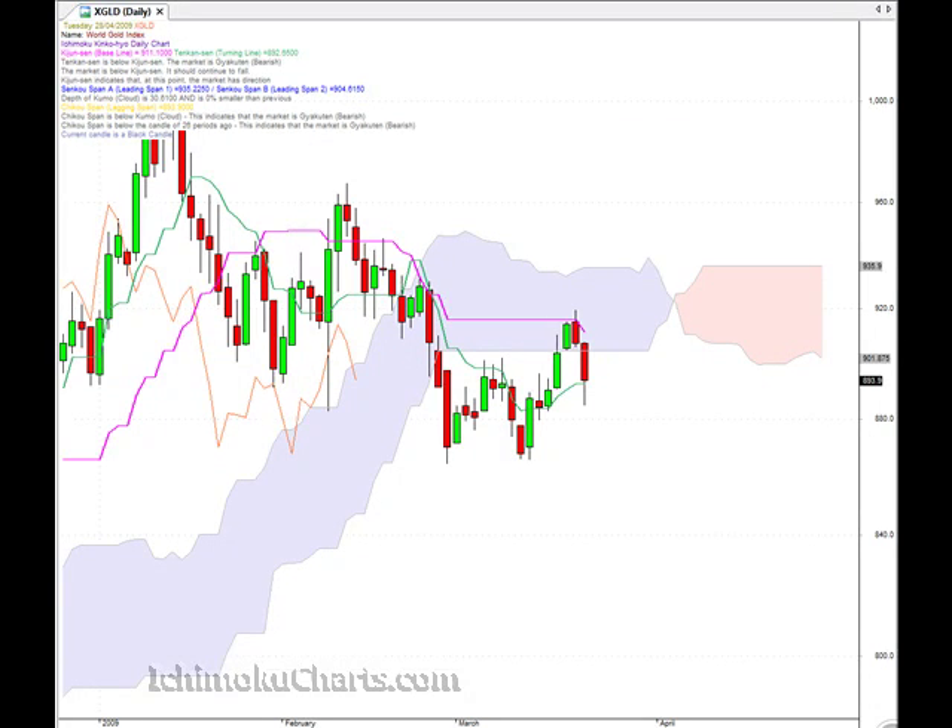Gold has sold off a fair bit today, which is what we expected. We expected that the area within the cloud, or the bottom of the cloud — that flat line there of the cloud — would act as an area of resistance, and it has done so. We also saw that the Kijinsen, the pink line, which is the slower of the two important lines with the Ichimoku charts, has held as resistance.